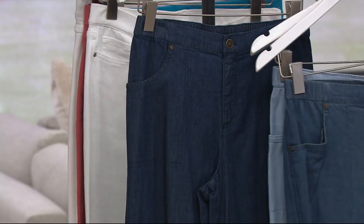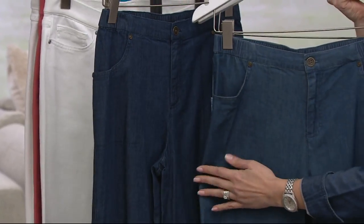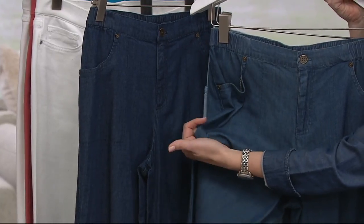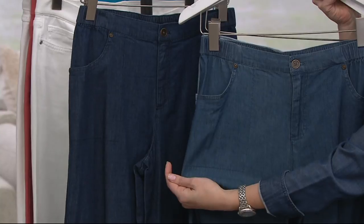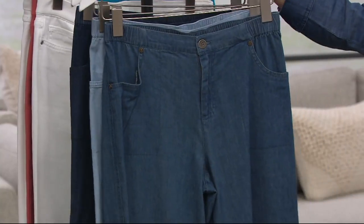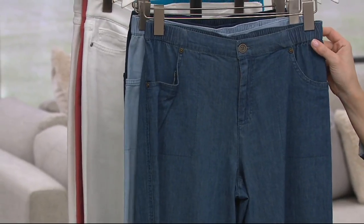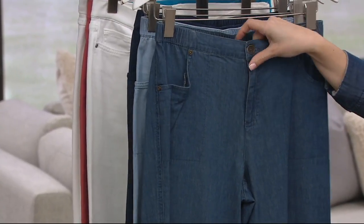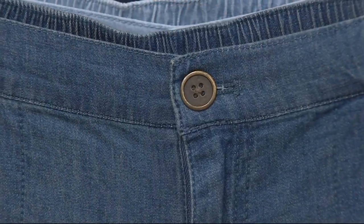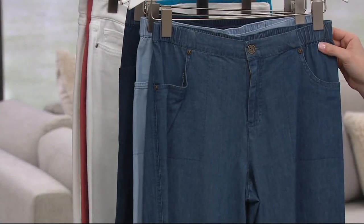I want to put the antique denim and the dark indigo next to each other so you can see they're close enough that if we're sold out of your size in one, you can go to the other. These are numeric sizing, but the back of the waistband and part of the sides is done in elastic. So don't stress about a numeric size — these go two through 24.